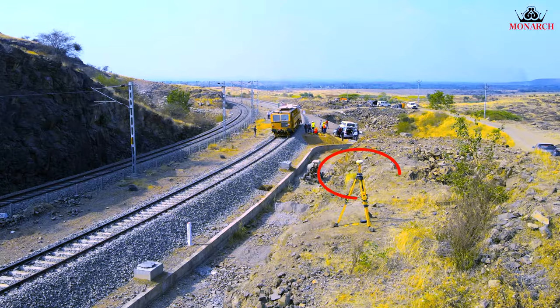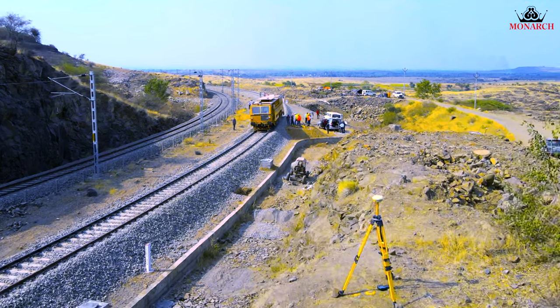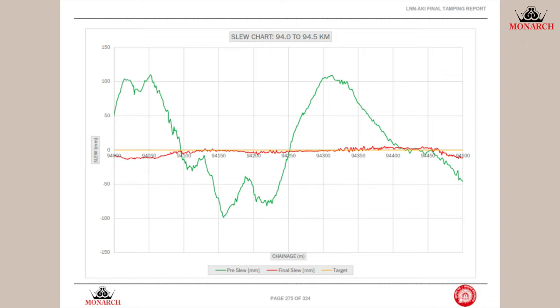The exact location of this activity is recorded using the Global Positioning System. Reports are submitted.